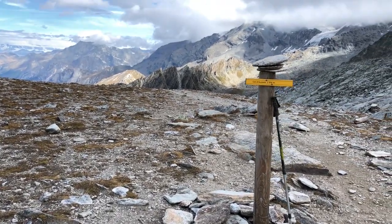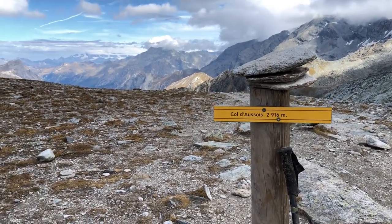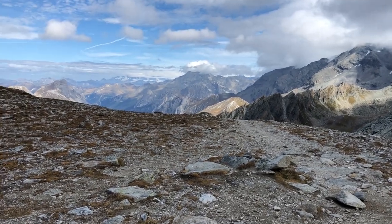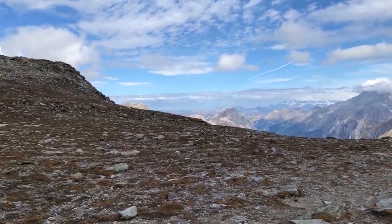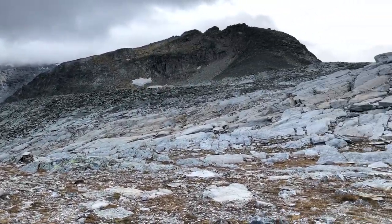It's pretty windy here. I think this is the highest point of our trekking, so we need to follow this way and go down. Beautiful view all around, but very windy.